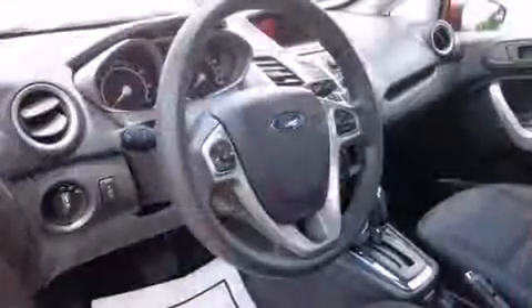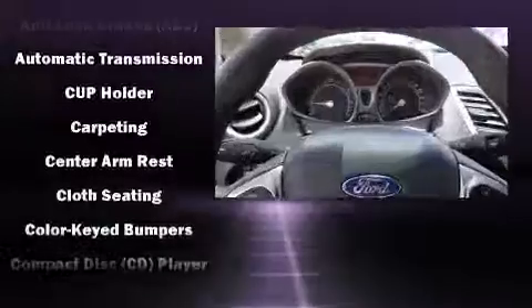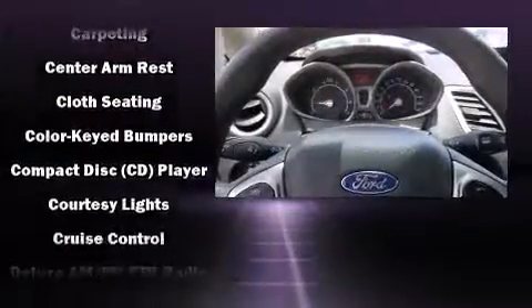Top features include front bucket seats, front and rear reading lights, one-touch window functionality, a tachometer, and much more.